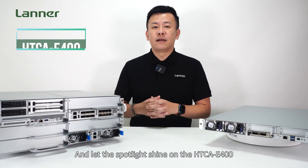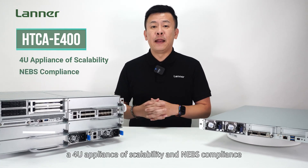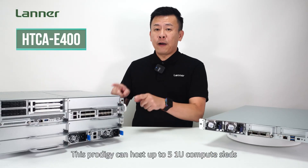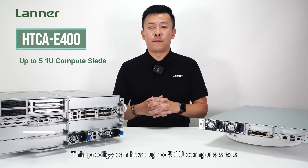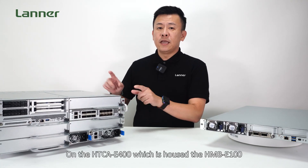Let the spotlight shine on the HTC E400, a 4U appliance of scalability and NEBS compliance, powered by a 3rd generation Intel Xeon Scalable Processor. This product can host up to 5 1U compute sleds, harmonizing multi-node computing.